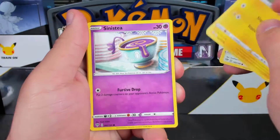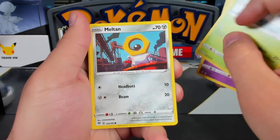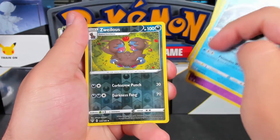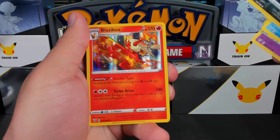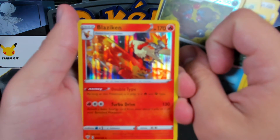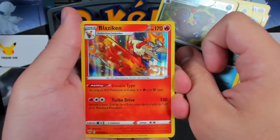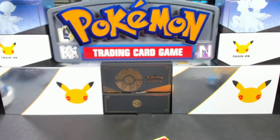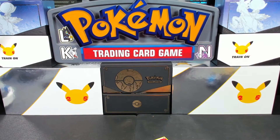Alright, so we got — that was the Darkness Ablaze pack. Ooh, a Toxel, Karrablast, Meltan, Hiding Energy, Parasect, Toxapex, Reverse Holo Whimsicott, and a Blaziken. That card's not focusing — the camera doesn't like that holo pattern. It doesn't mind the reverse, but that pattern for some reason. Yeah, sorry about that, folks.